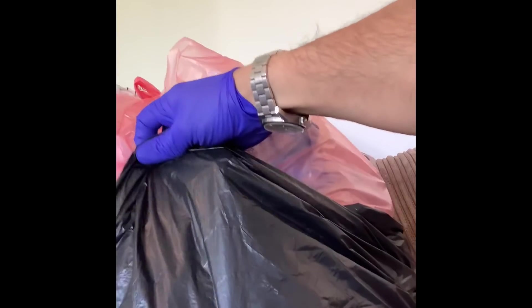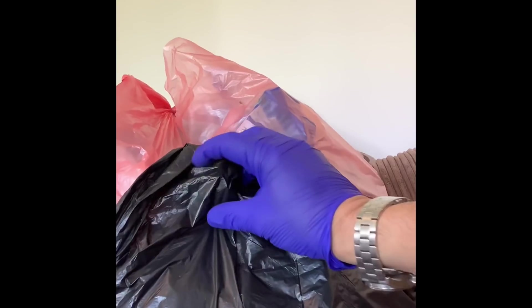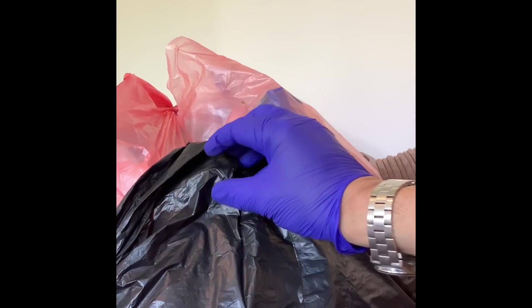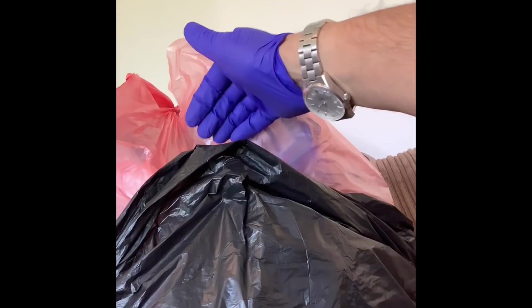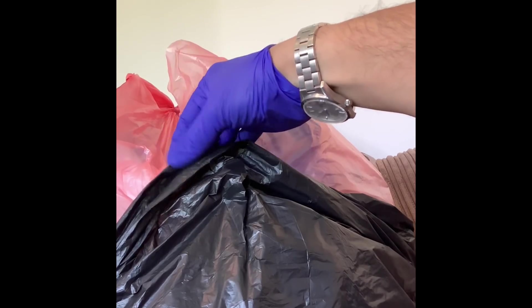These hernias are all under the skin, so normally the skin covers them. What you feel through the skin is a lump underneath it, and when the patient coughs this lump moves because the pressure is coming from inside the tummy. So those are one type of hernia — ones that come out of holes which are already existing in the lining of our tummy.